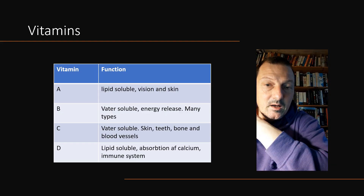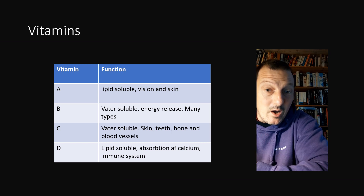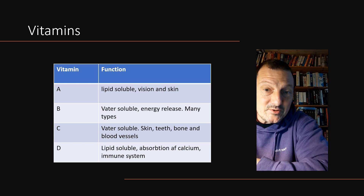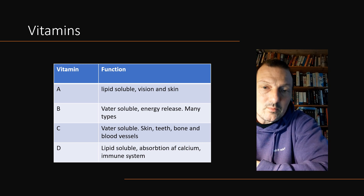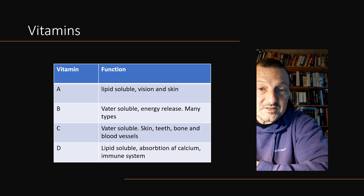Then we come to vitamins. Vitamins are micronutrients, which means you don't need a lot of them, but if you don't have them, that will usually cause trouble for the organism. If you have more vitamins, you don't get better, but if you lack them, you can have an issue. The Cambridge syllabus mentions four different vitamins, but there are many more — these are just the ones chosen to highlight in the IGCSE syllabus.